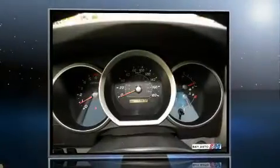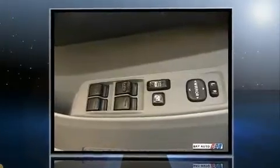Take command of the road in the 2008 Toyota 4Runner. It features an automatic transmission, four-wheel drive, and a four-liter six-cylinder engine.